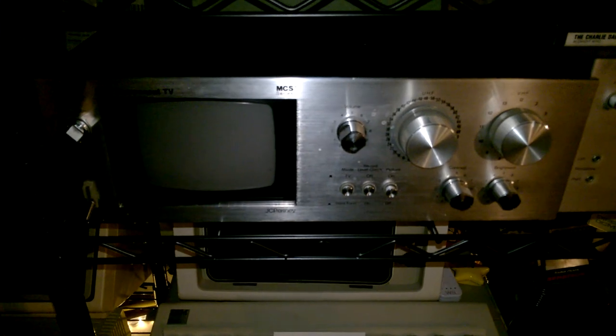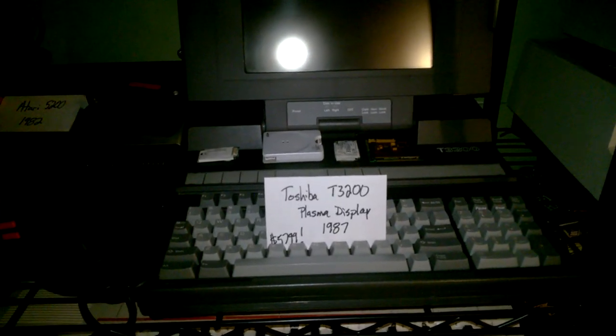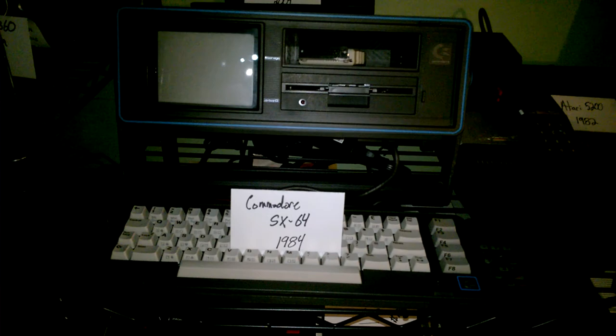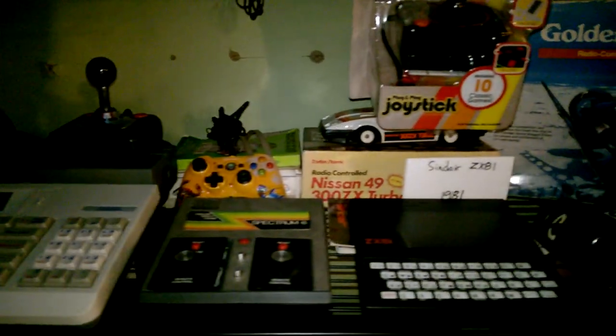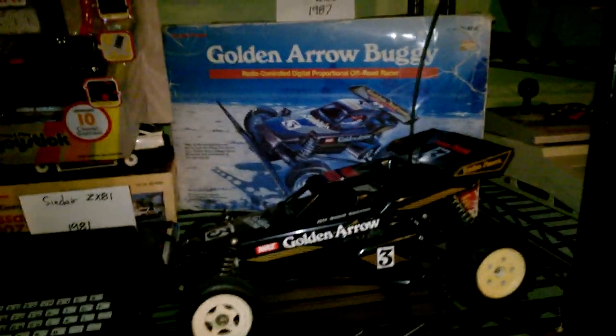This is the coolest thing — MCS, it's like a video visualizer; it's actually got a little CRT display, very cool little unit. Here's a very rare TI-99 4 — not the 4A, but the 4. Casio keyboard. Toshiba T3200, got the plasma display. Atari 5200. It's a Commodore SX-64, they're portable. Vintage VTEC computer. Golden Arrow — one of my favorite RC cars from Radio Shack back in the 80s.